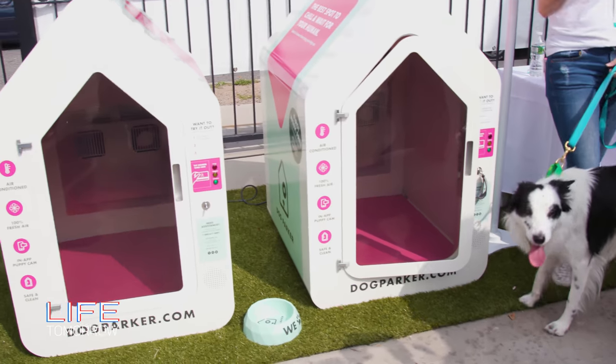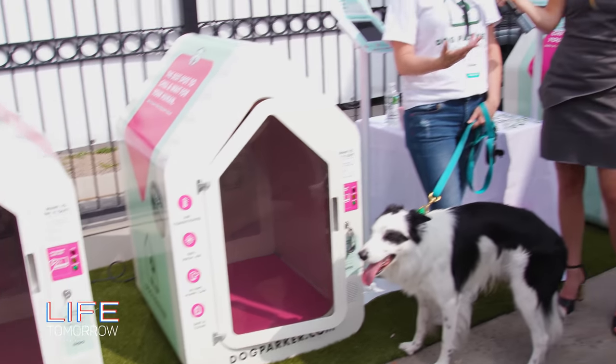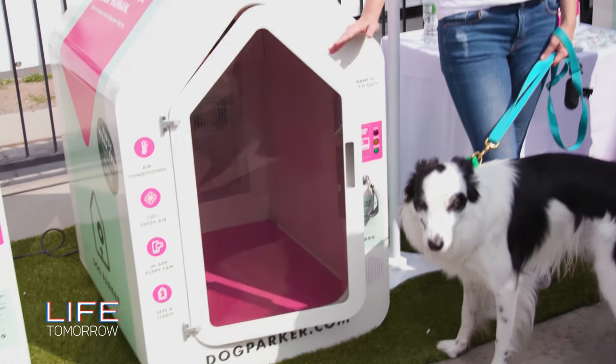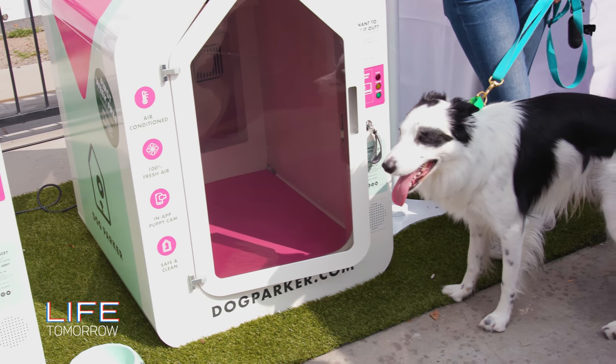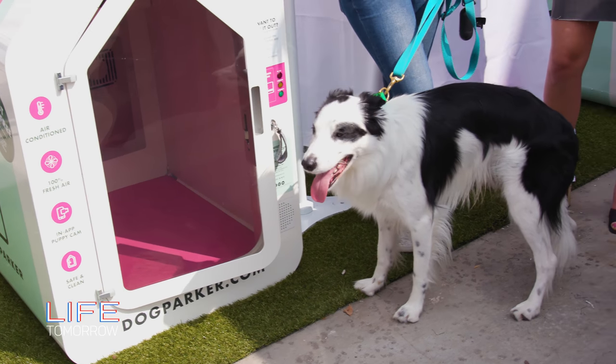Yeah, so this is Dog Parker. It was invented to basically give your dog a safe place to wait while you run errands — while you go grab a coffee, go to the bodega, grab some groceries or some lunch. It's a safer alternative to tying your dog up. And what are some of the amenities? So it is air-conditioned in the summer,